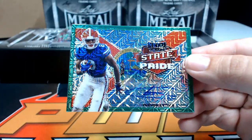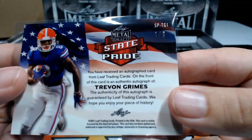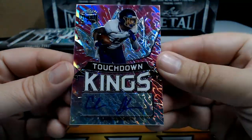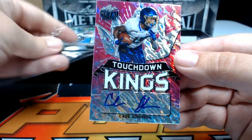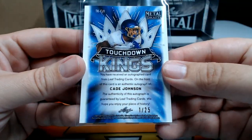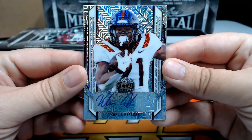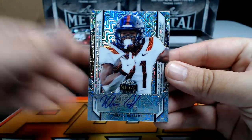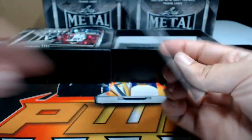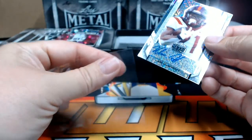Start off with a Trevin Grimes state pride with a little mojo action, going out to the Eagles — Philly, that's Rodney H. That one's numbered one of three. Next up, a pink Touchdown Kings lava of Kade Johnson going out to the Seattle Seahawks — Less D, congratulations, that's a nice one, one out of 25. After that, a Khalil Herbert mojo parallel going out to the Bears, Chicago — Steven S, congrats. That's three of 30.